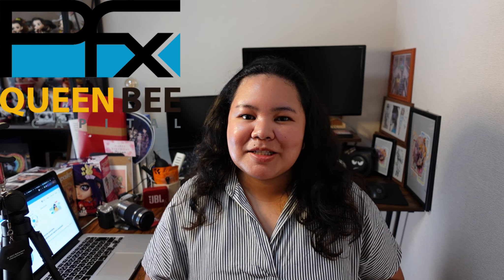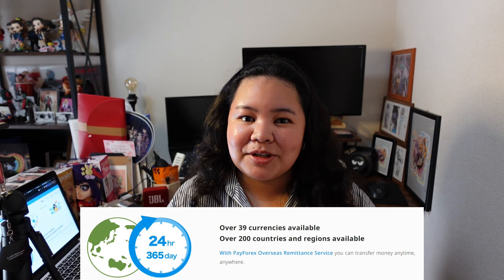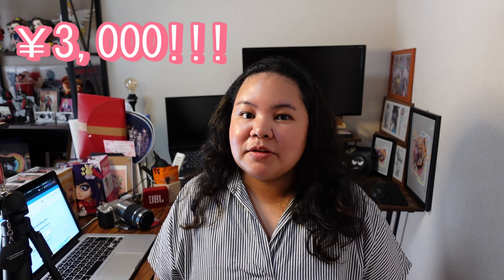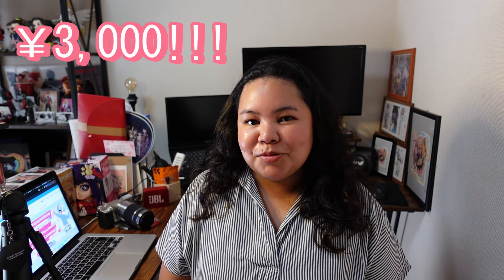Let me introduce you to PayForex. PayForex is a remittance company owned by Queen Bee Capital and it has over 39 currencies available and you can send your money to over 200 countries worldwide. You can get a 3,000 yen reward on your first remittance and if you want to know more about it, stick until the end of this video.